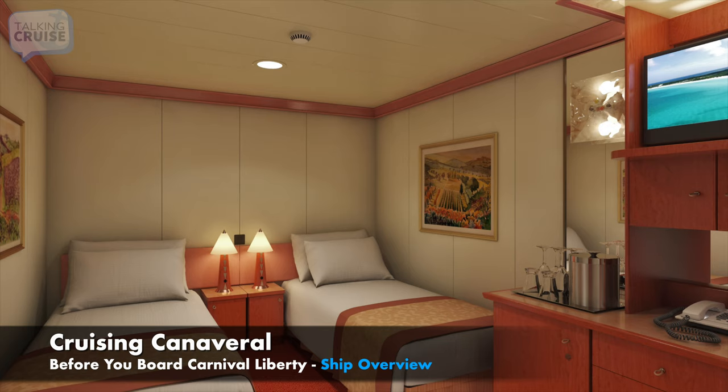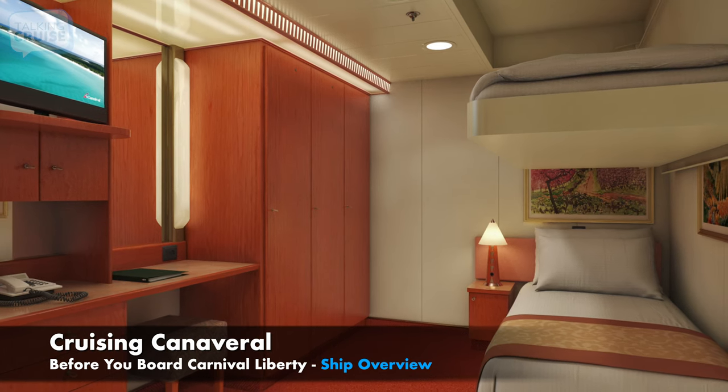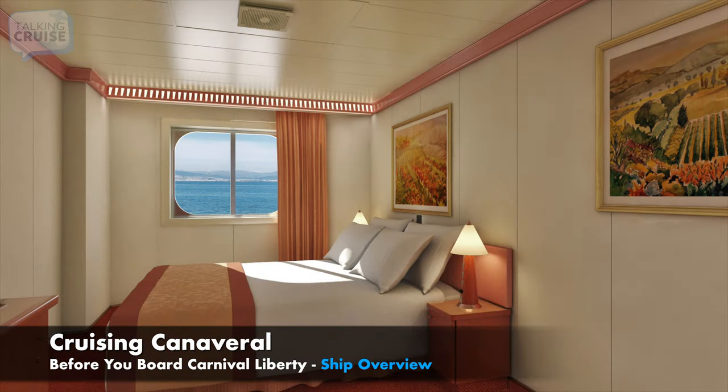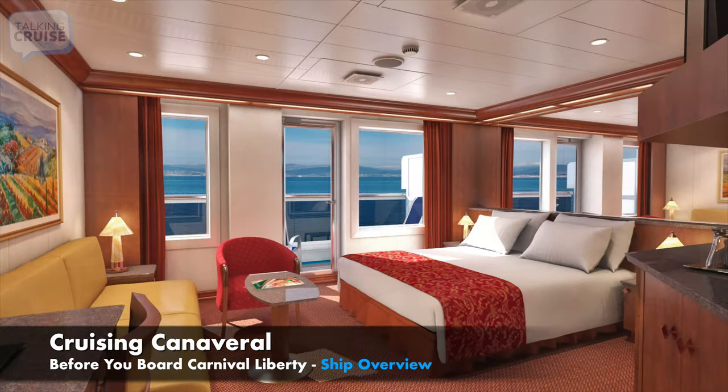Carnival Liberty offers a variety of room choices to fit every budget and need. Guests can select from the smallest interior accommodations with upper and lower beds, to ocean view rooms offering a sea view peek from a porthole or picture window. There are also several types of balcony rooms and suites that take advantage of premium ship locations.